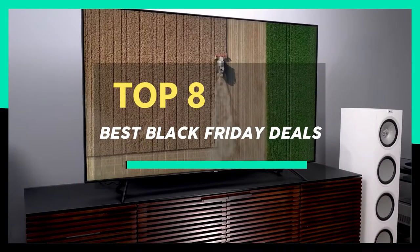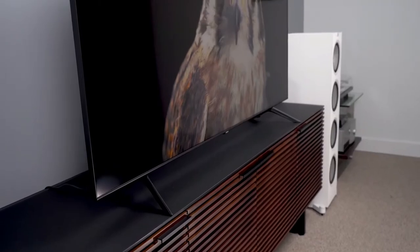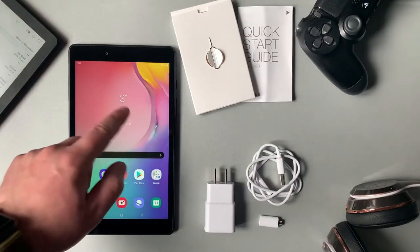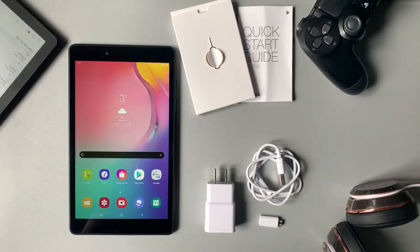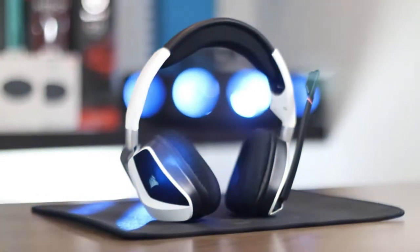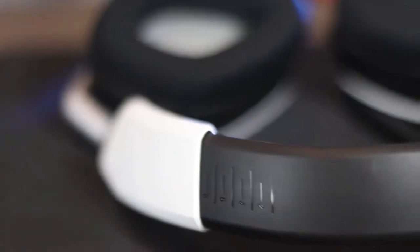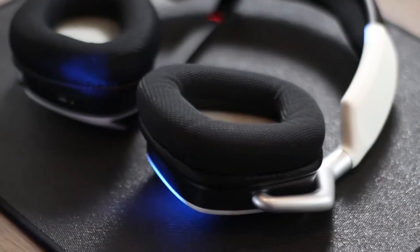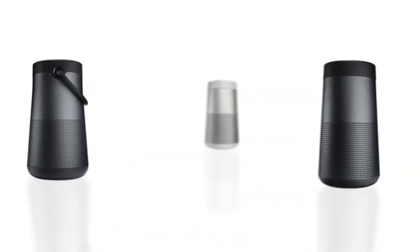Hi guys. The Black Friday sales are on, and one web giant going in hard on the discounts is none other than Amazon. The retail giant has gone all out for the annual sales extravaganza. This year, Black Friday officially starts on November 27th. It may feel like the dust has only just settled on Amazon Prime Day, but the internet's everything shop is back with early Black Friday deals, and they start from today. The great thing about Amazon's Black Friday sale is that you can shop a multitude of brands all in one place with easy delivery, especially if you're a Prime member.